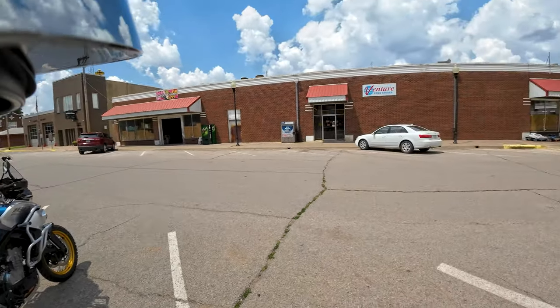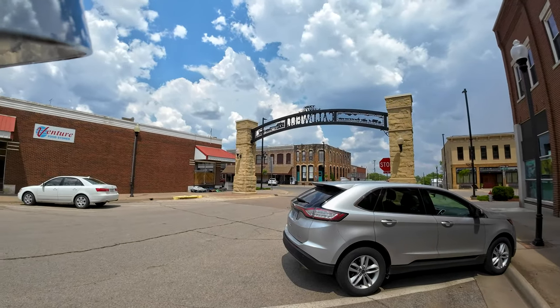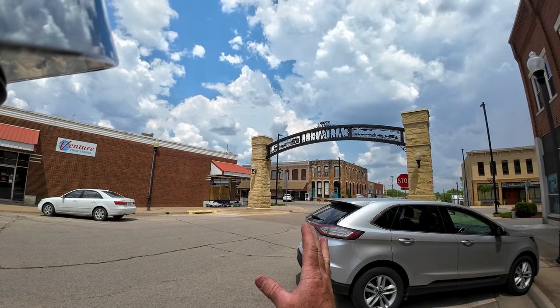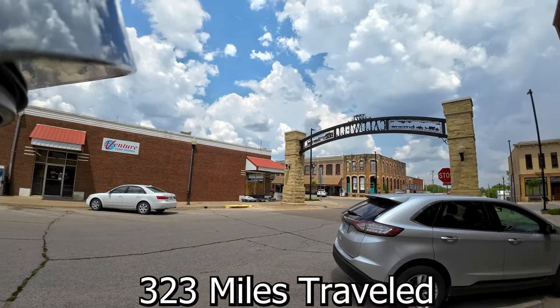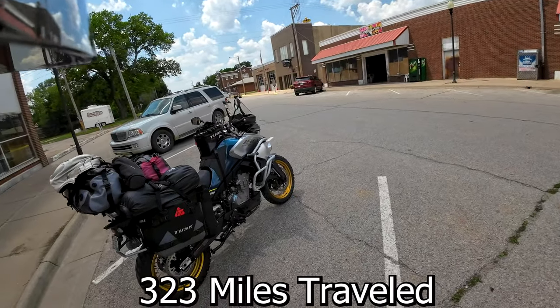We've made it out to south central Kansas today. We're in a little town called Caldwell, Kansas, just north of the state line with Oklahoma, right in the center of the state.